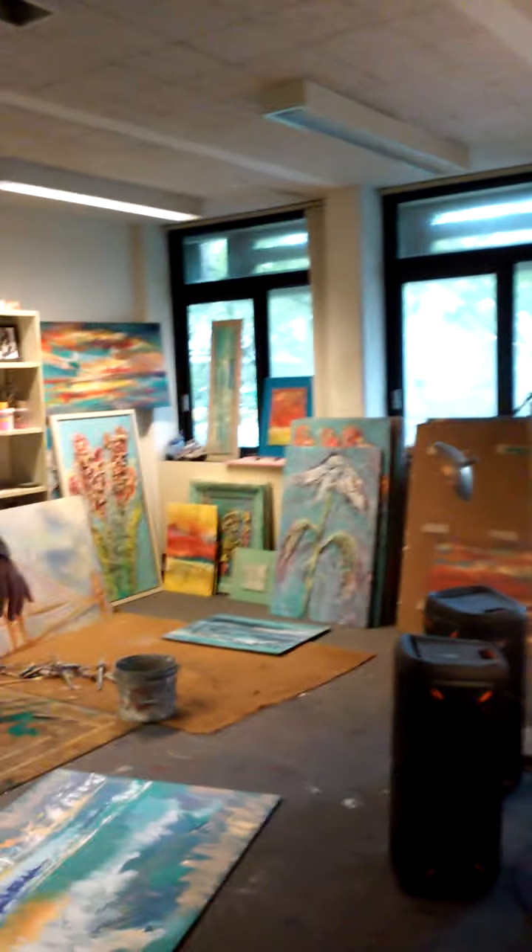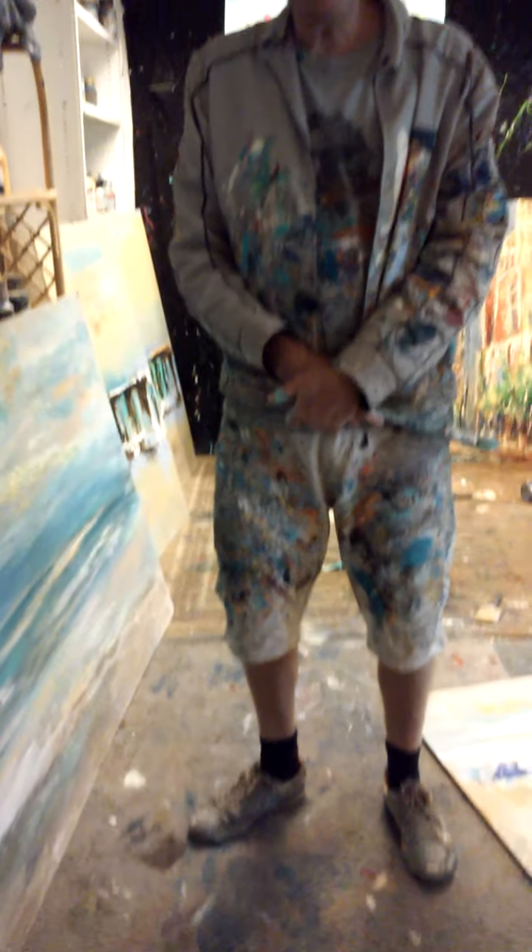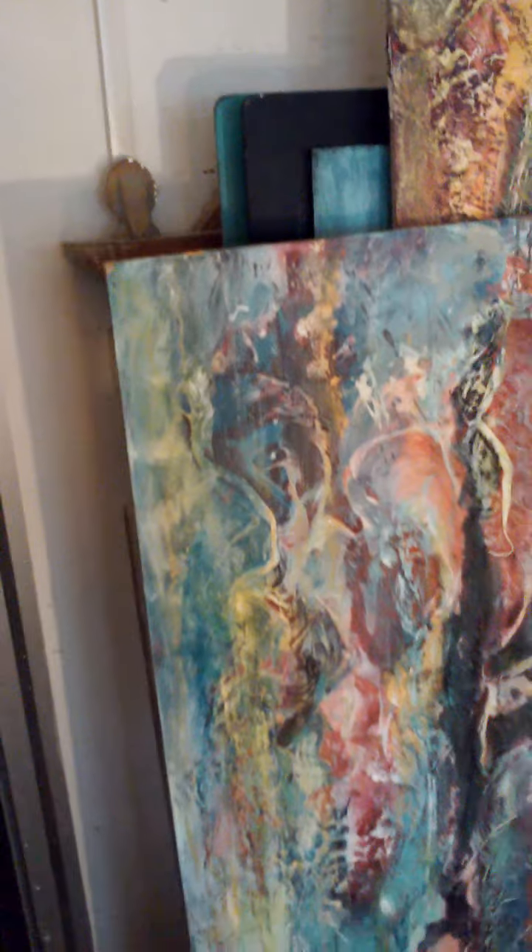I'm visiting my friend's pool studio, and this is the painter himself — very authentic with his clothing. We're going to do a fast tour through his studio.